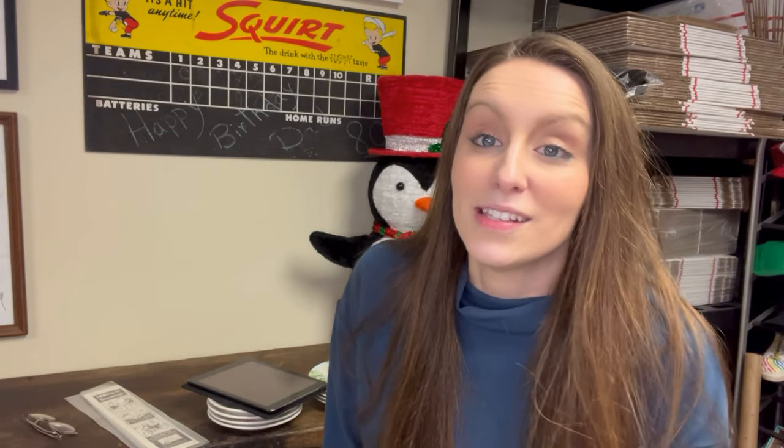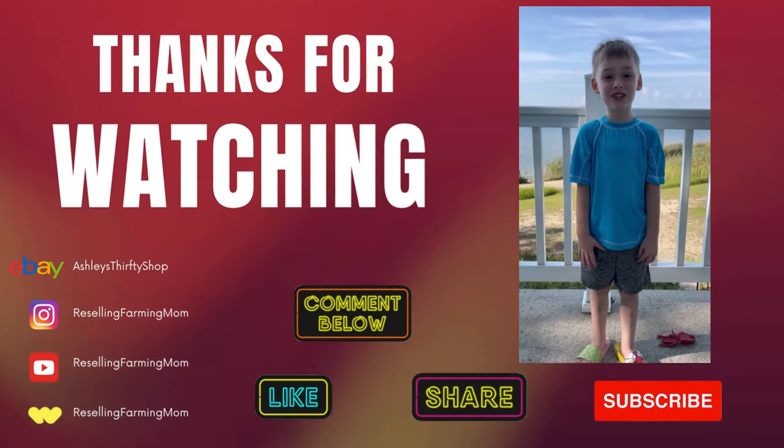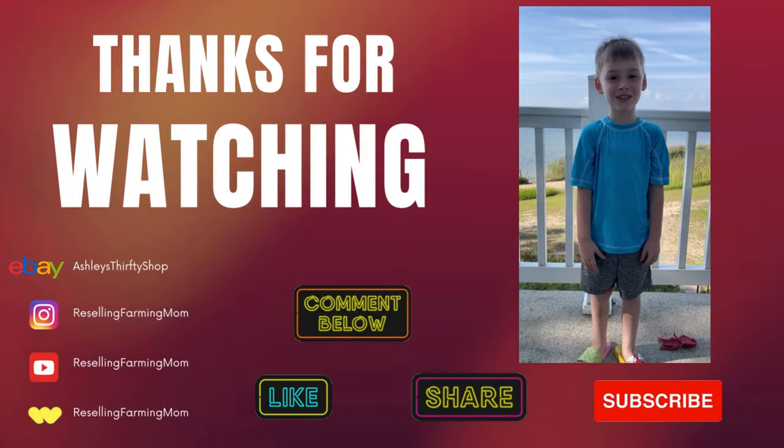That's all I have for tonight, guys. Thank you for watching. Stay tuned for next week — hopefully my husband adds up all the numbers and I can give you an update on our Christmas for Kids fundraiser. Have a great week! Make sure to like, share, and subscribe.